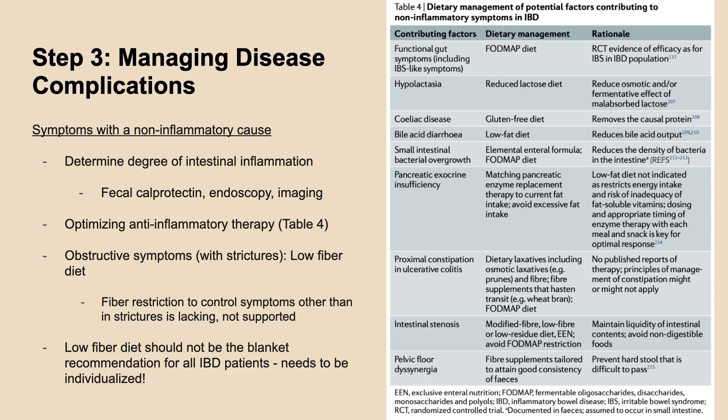This table is a great summary showing dietary management strategies based on the etiology of non-inflammatory symptoms identified. The degree of intestinal inflammation can be assessed with various methods and be used to guide the optimization of anti-inflammatory therapy. When it comes to the low-fibre diet, it should not be the blanket go-to recommendation for all IBD patients. Based on current data available, fiber restriction is only shown to be effective among patients with strictures in managing symptoms.